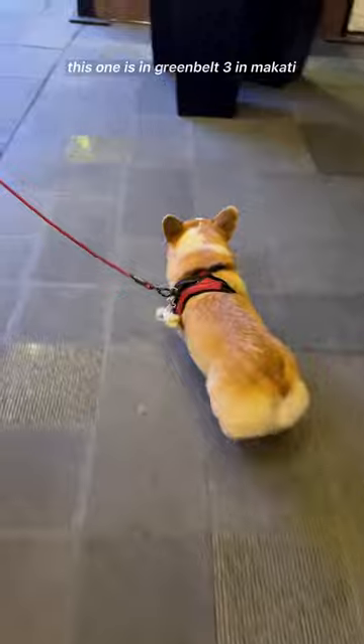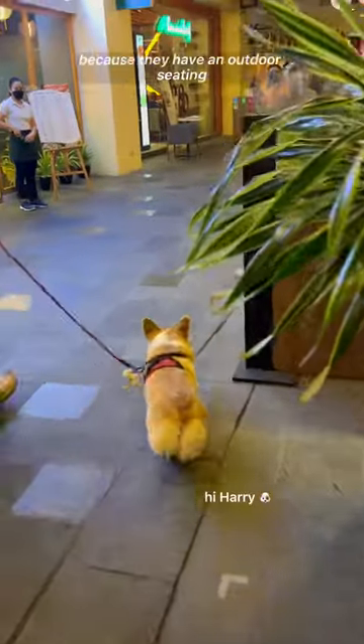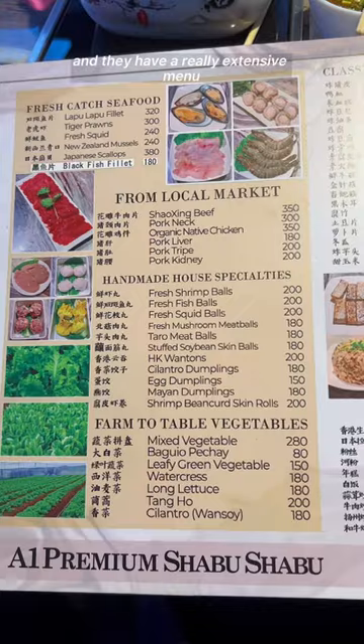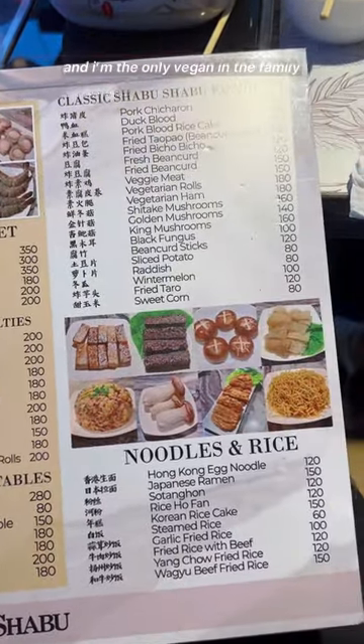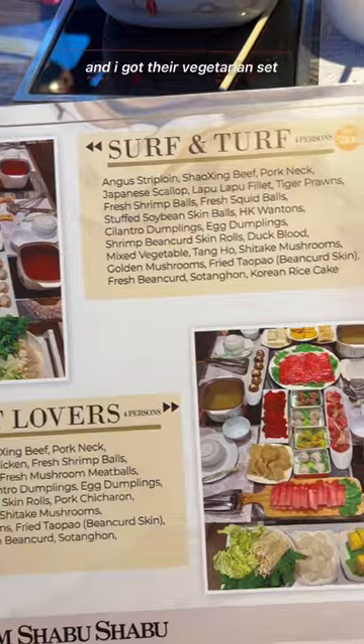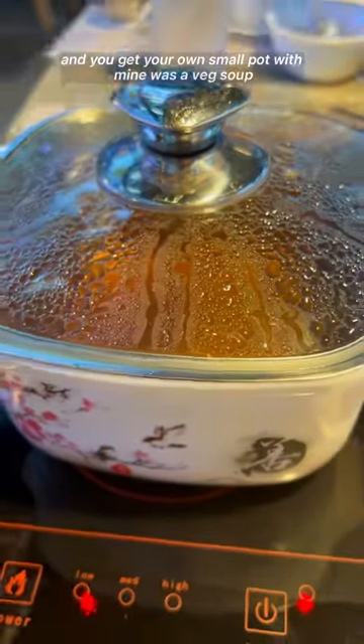This one is in Greenbelt 3 in Makati, and they're dog-friendly because they have outdoor seating, so we took Harry with us. They have a really extensive menu, and I'm the only vegan in the family, so I usually order my own food. I got their vegetarian set.